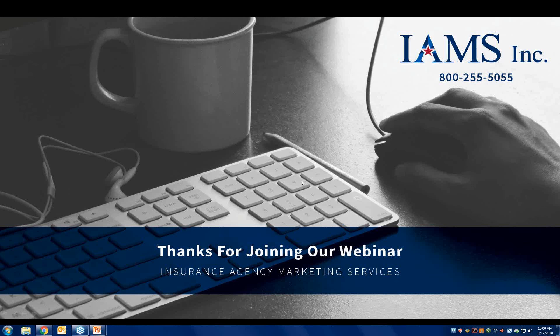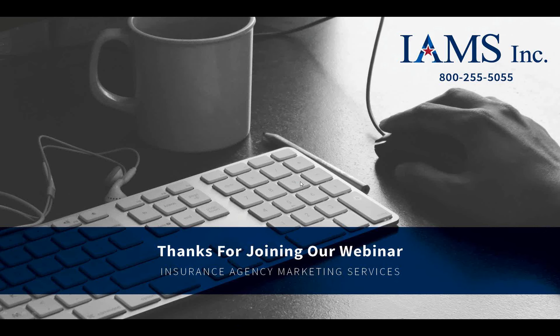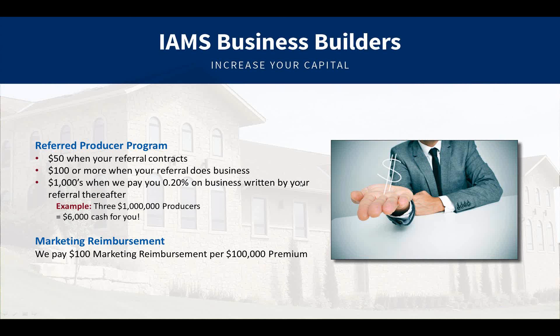A few things I'm going to go over before I hand it over to Marty Smith, dear friend of IMS with Security Mutual. He has great information to share. Let me go over a couple of housekeeping items. We have something for all of our agents called a Business Builder. When you entrust us with a referred producer and that referred producer contracts with us, we send you a $50 check to say thank you.